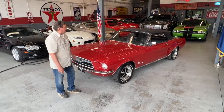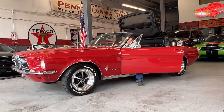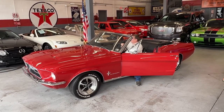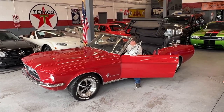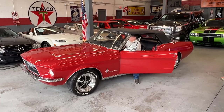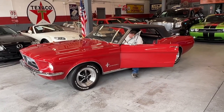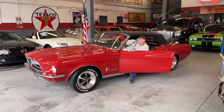We're going to see if the top goes up and down — and there it goes, it went down. Let's see if it goes back up again. There we go. You're ready for a lot of open-air fun in the 1967 Mustang. Great car.